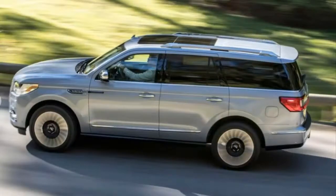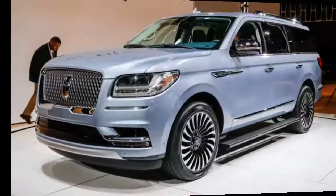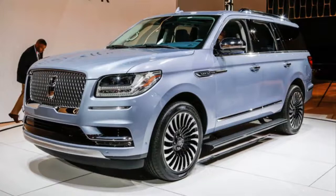Inside there are three spacious rows of seats and optional 30-way front chairs, similar to those in the Continental. Because Lincoln likes to reinvent how you shift into Drive, there are now piano key-like buttons below the infotainment system instead of a conventional shifter.